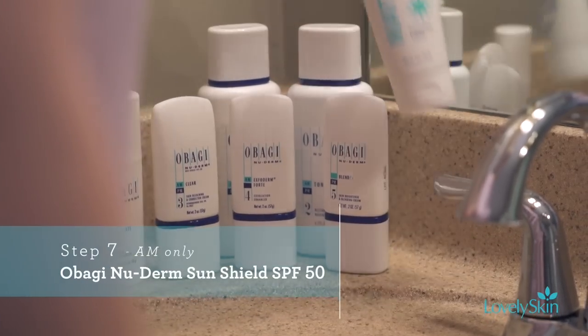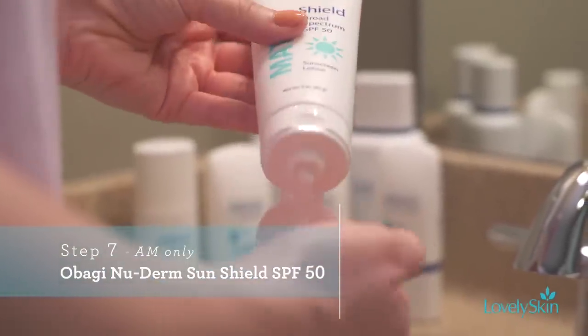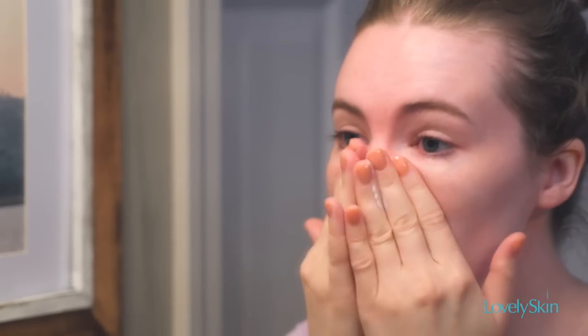Of course, in skincare we always want you wearing a sunscreen, so the last morning product is your sun protection — a broad spectrum sunscreen with a matte finish so it doesn't make you feel shiny, doesn't contribute to oil production, and doesn't feel thick against the skin.